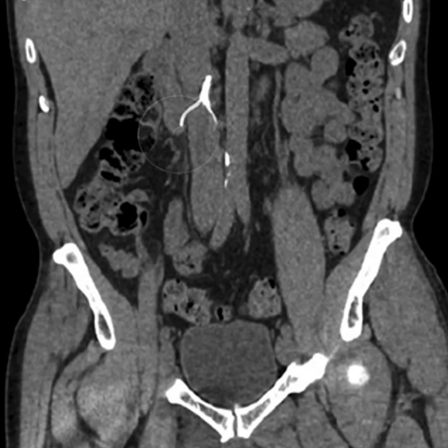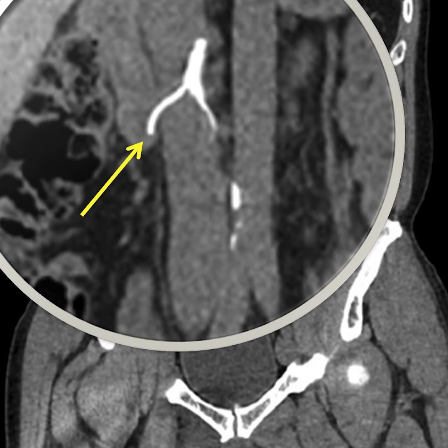But what happens when the leg clots are gone and the filter is no longer needed? How do we remove an IVC filter so it doesn't cause complications later on? And what about filters that were placed long ago but are now firmly embedded into the body because of scar tissue — how do we remove those filters, and why do we even need to?